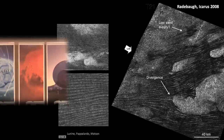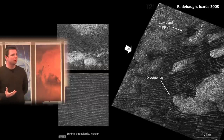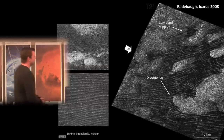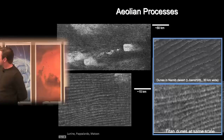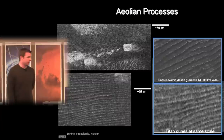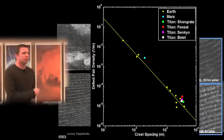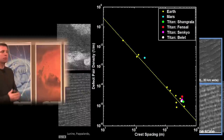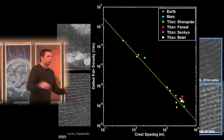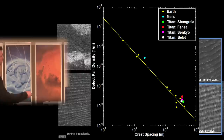Explaining these dune orientations has been an active problem for Titan climate modelers. Here's an image comparing dunes in the Namib desert of Earth and dunes on Titan at the same scale — they're very similar. When you look at the patterns — plotting dune spacing versus one over average crest length — dunes on Mars, Earth, and Titan all fall along the same line. Whatever generates this power law relationship must be independent of parameters like gravity, atmospheric density, and particle density.